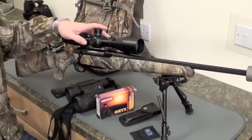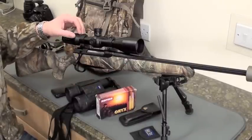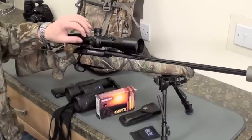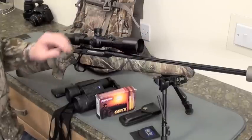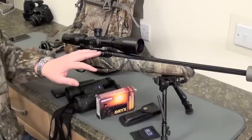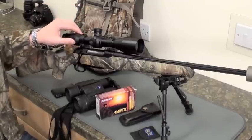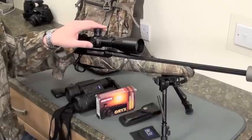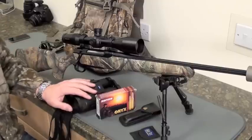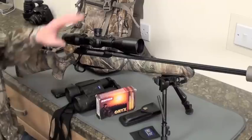As usual I'm taking my Sauer 202 Outback in 7x64 with its Smart Realtree stock and the Zeiss Victory Diavari 4-16x50 scope. This is my favourite scope — I absolutely love it and it's done a lot of hunting with me all over the globe. We'll be using Norma Oryx ammunition, 156 grain. I've been down to the range today and managed a sub one-inch group in gale-force winds at 100 yards, so that should be more than enough. The main challenge tomorrow will be keeping myself still, particularly if I'm in a high seat.